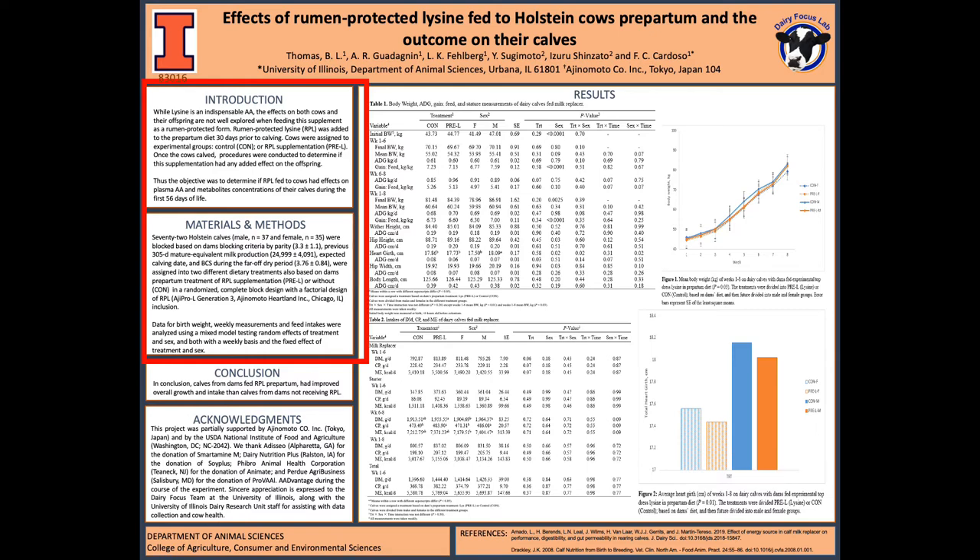We took 72 Holstein calves — 37 of them were male and 35 of them were female — and we blocked them based off of their mother's blocking criteria. From here, we took data of birth weight, weekly measurements, and feed intakes for the first 56 days.